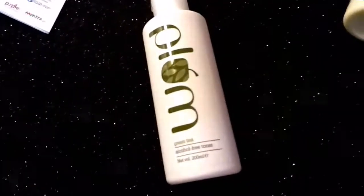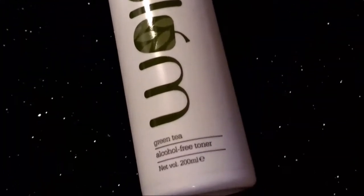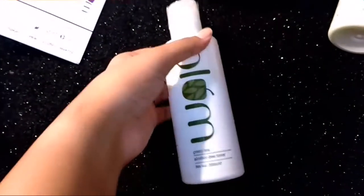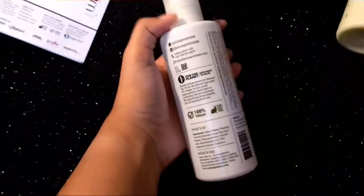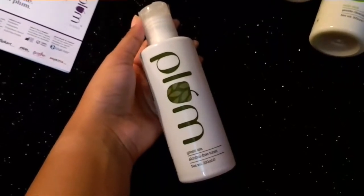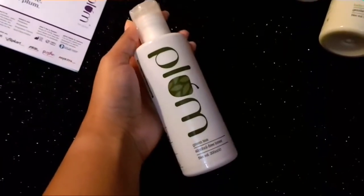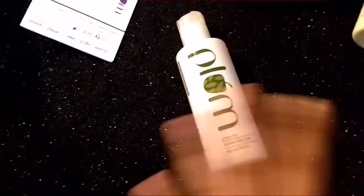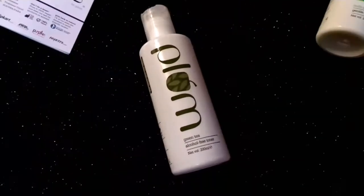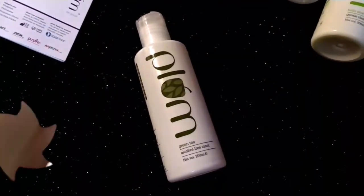The next thing is a no-brainer and my all-time favorite — this is probably my third or fourth bottle of the Green Tea Alcohol Free Toner. It's perfect for combination and oily skin, and normal skin can use it too. It's a non-drying, alcohol-free toner that makes my skin look matte all day long. I'm addicted to it — it's a Plum bestseller and I can absolutely vouch for it.